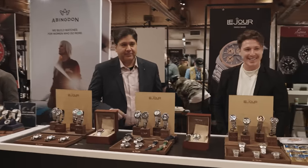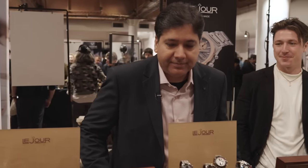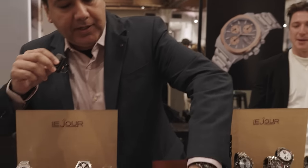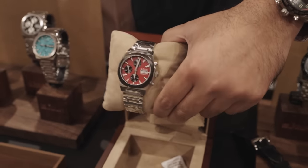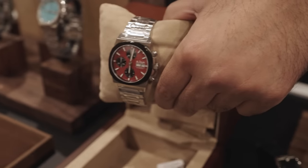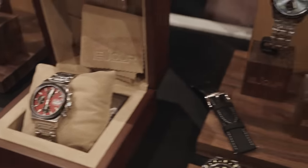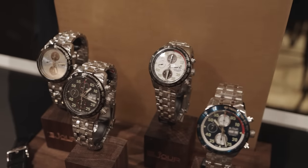We're going to stop over here at Le Jour and they're going to tell us a little bit about some of the newer pieces they have here at the show. So we've got this new watch coming up that's specially for Christmas — red and black color. It's called the Rally Monte Carlo. It's a nice Swiss-made automatic chronograph. And this is our new collection just being released on 1st November — white and blue, ice blue dial, a very special color.